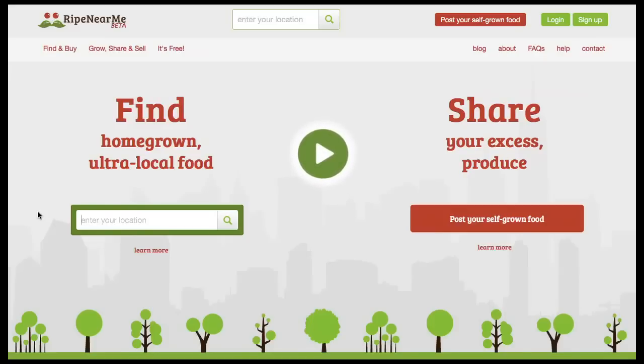We're going to highlight an interesting little website that was sent to me by an Australian listener. It's called Ripe Near Me, and that's at ripenear.me — dot M-E. If you have any problems parsing that address, I will include the link in the show notes so you can go directly to this website for yourself.